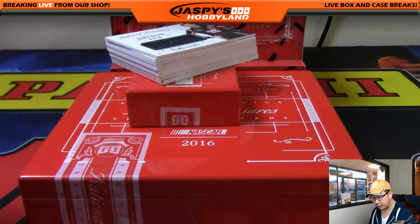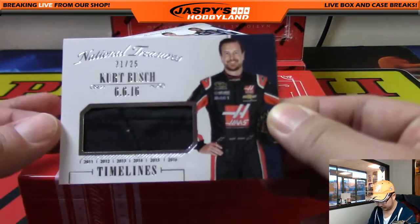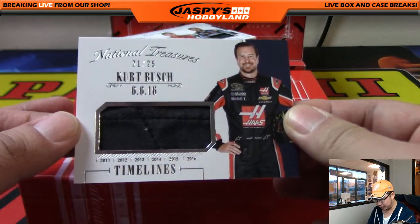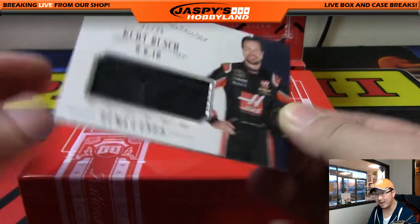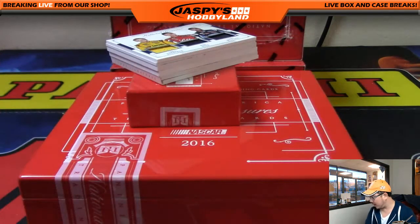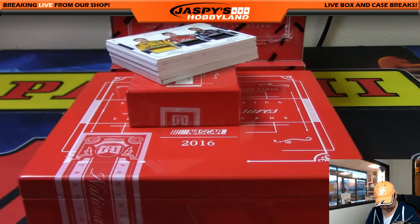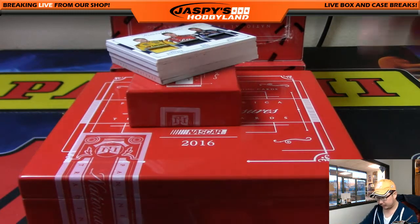Next one is a Kurt Busch Timelines Relic. Nice — Kurt Busch Timelines Relic, 21 out of 25. Number 21 is Tommy P. There you go.